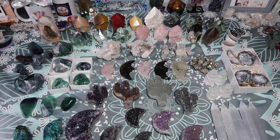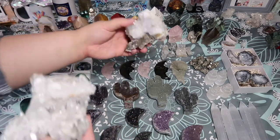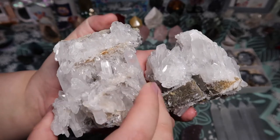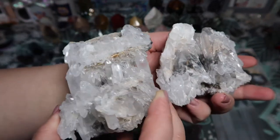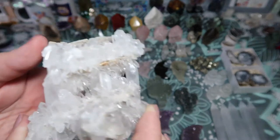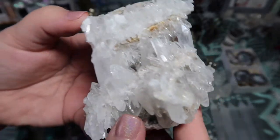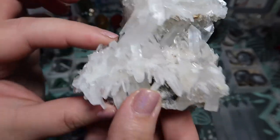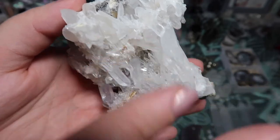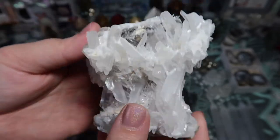Now I want to show you something super unique — something I have not seen before. I found these beautiful quartz clusters, but let me show you what makes them so crazy. These are double clear quartz clusters. They formed one right on top of the other — this is the base of one cluster with points coming this way, and here is the base of another cluster with points coming the opposite way. They literally grew right into each other.